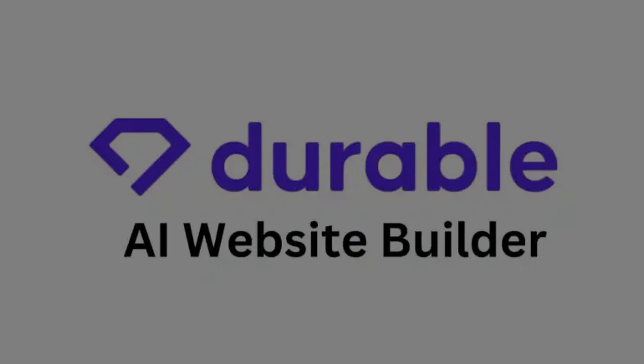Hello everyone, welcome back to the channel. In this video we will take a look at Durable AI website builder — is it worth using? We will cover the pros and cons for you to decide if this service is worth it for you.